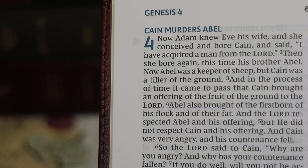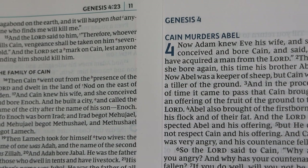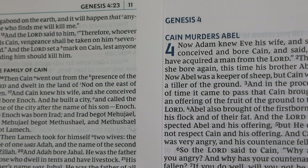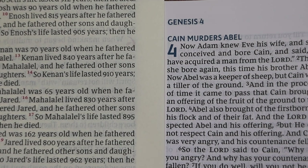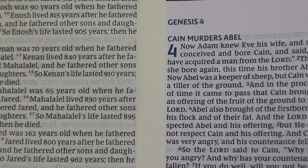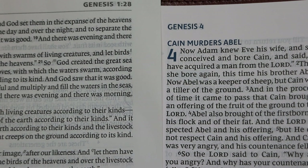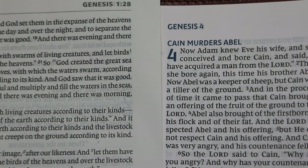Here is a close-up comparison of the Comfort Print font. On the left is the noticeably smaller Comfort Print font in the NKJV Study Bible. Next is the font in the Christian Standard Bible Ancient Faith Study Bible, on yellower paper. Finally, the font in the ESV Study Bible, which dates to about 2011.